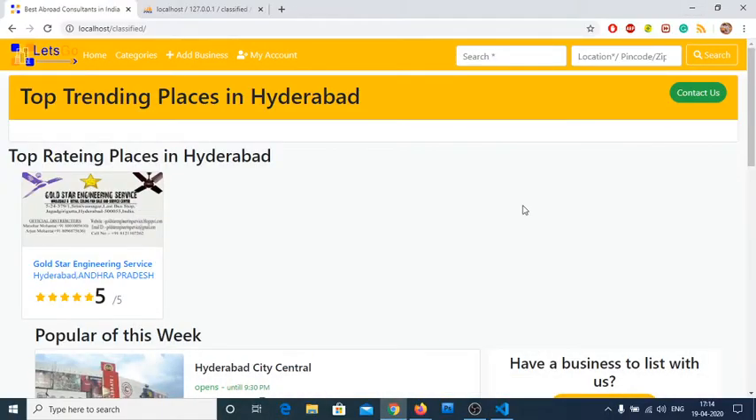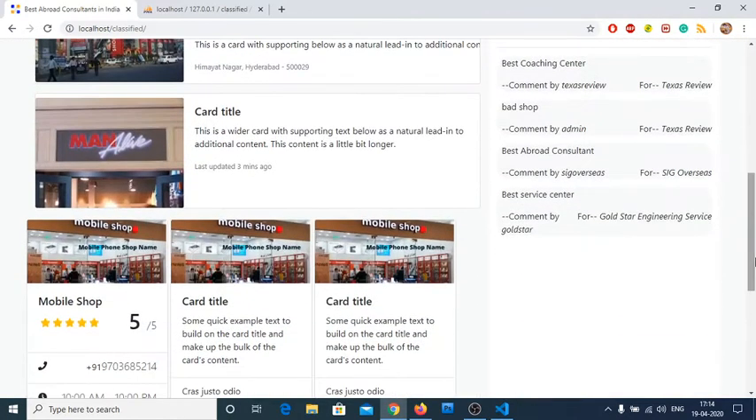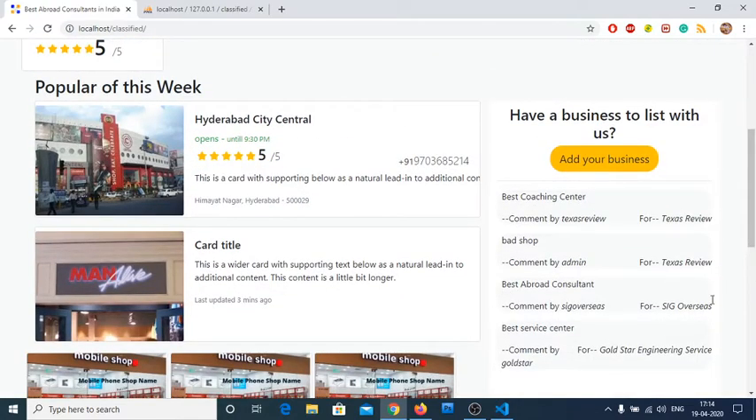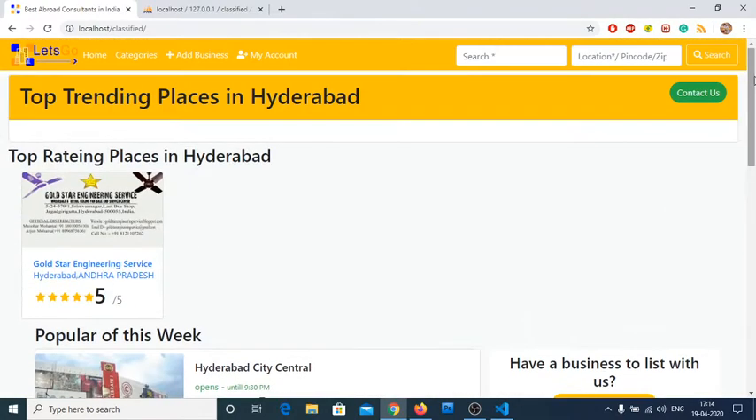Hi YouTube, welcome back to my next video. This is a new project — a classified website we have developed. Here is the overview of the website. You will have the top places section; right now there are no listings so no top places, but once we have a listing it appears here. There are also latest comments and an 'Add Business' section with the same link presented here.